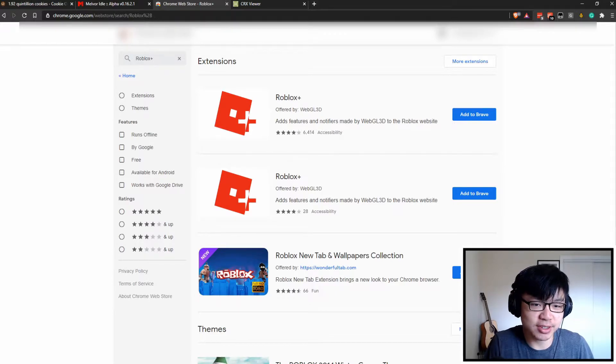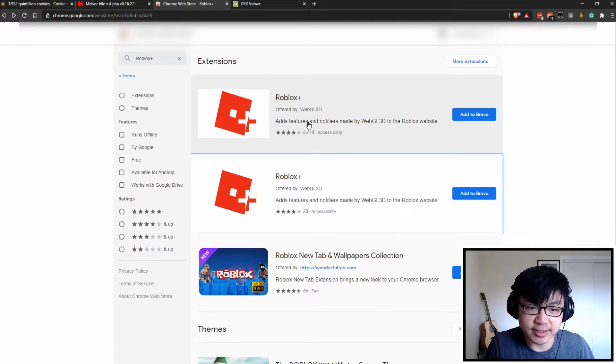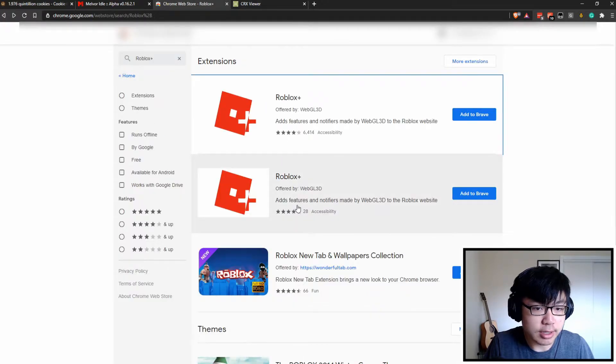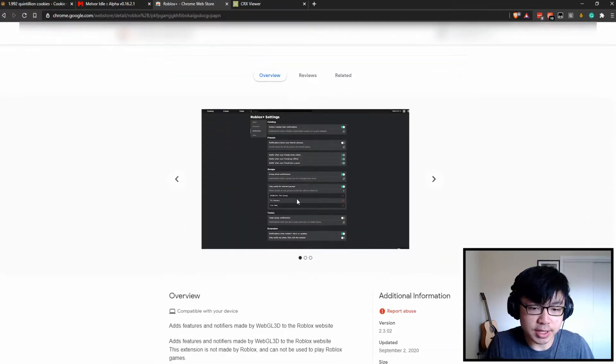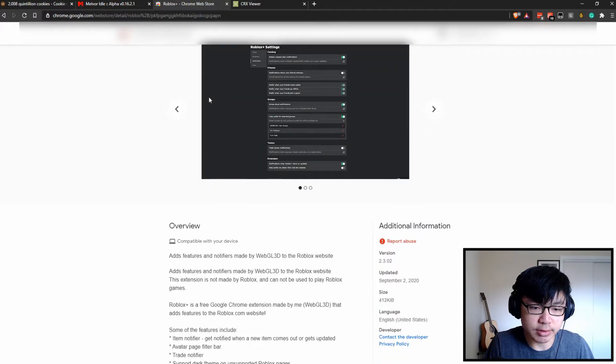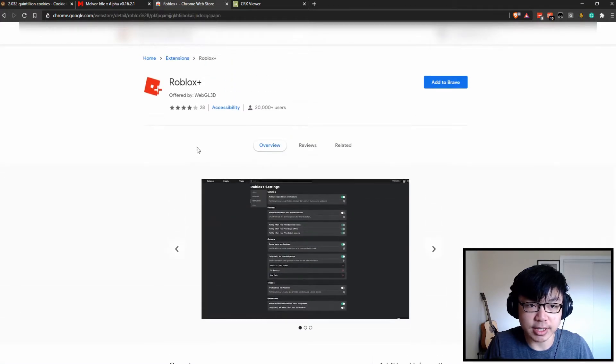What I do have a concern about is this one right here, which claims to be Roblox+, but has 28 reviews compared to the 6,000 and only 20,000 users compared to the 1 million users on the real one. At first glance, the developer name is WebGL 3D, everything seems to be okay, has decent ratings, it's not anything too suspicious.